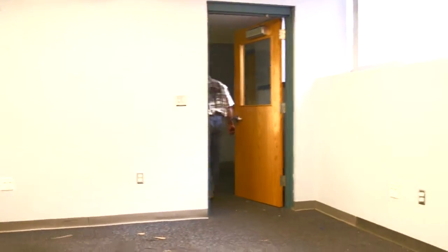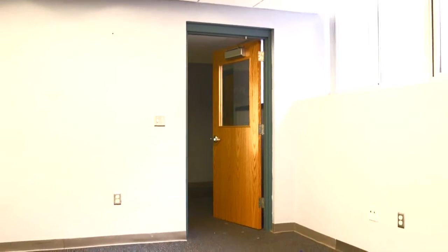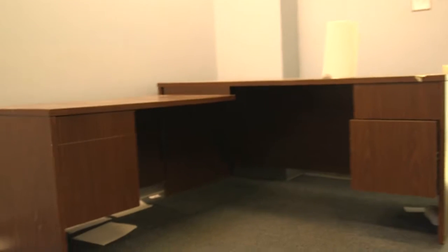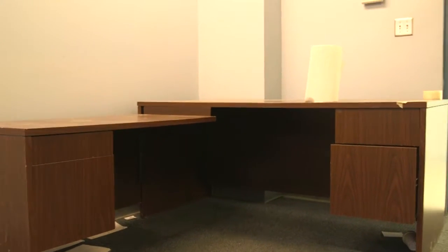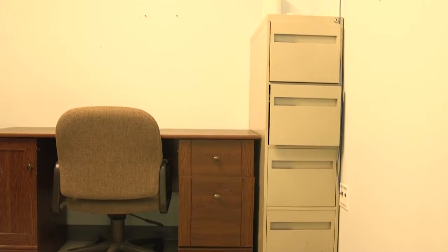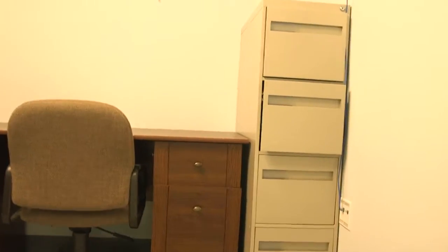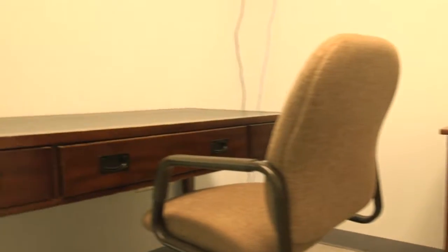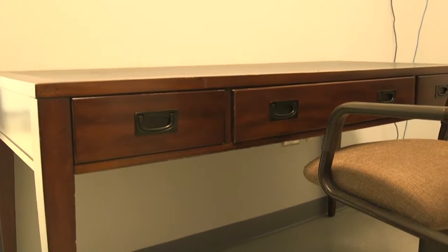This office is pretty much empty. The next office has two water bottles, one desk, and a roll of paper towels. The next office has a four-door file cabinet, three chairs, and two desks still remaining.